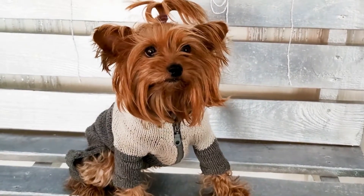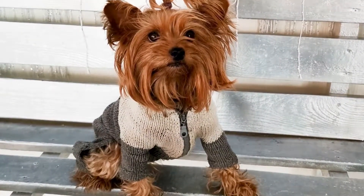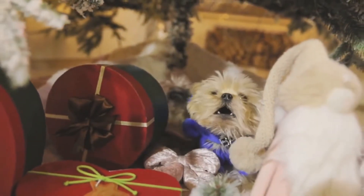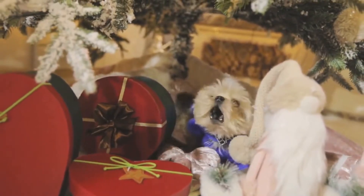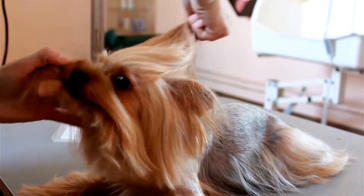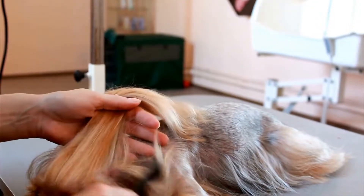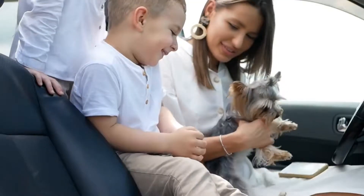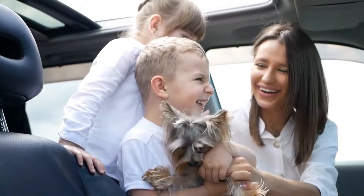Ball toys are a classic and timeless choice for Yorkie owners. When reviewing ball toys, we looked for toys that were small enough for the Yorkie to carry in their mouth. We found that balls made of durable rubber or tennis material work best for playtime. Additionally, balls with a slight bounce added to the excitement and encouraged physical activity.